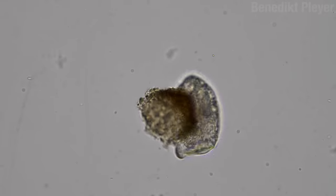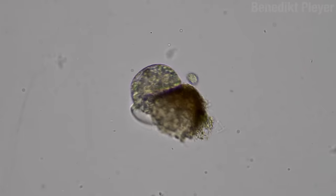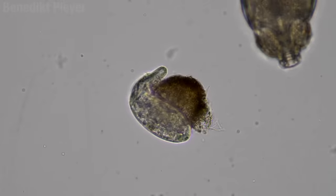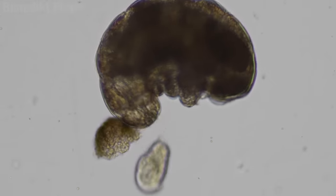But they're not all vegetarians. Here's a ciliate getting sensuous with a clump of dirt but minding its own business. A tardigrade will come right over and ruin that party. Don't mess with the moss piglet.